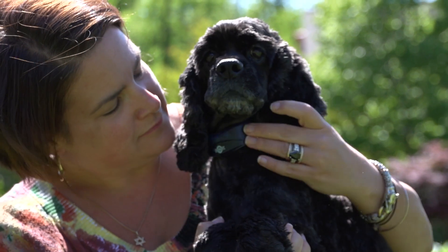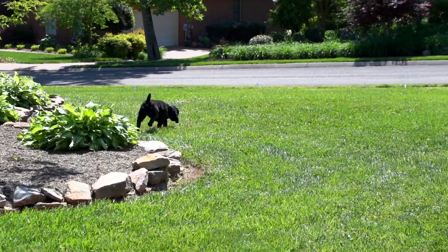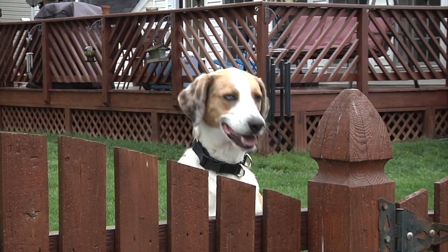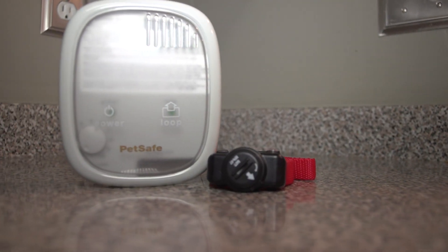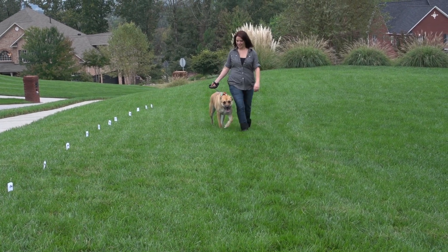Every pet owner wants to protect their pet while also giving them room to run and play in their yard. But how can you possibly rest easy knowing he is safe? Unlike a traditional fence or keeping your dog on a leash, electronic in-ground fences leave your yard open and require less maintenance, but still give your pet the independence he deserves.